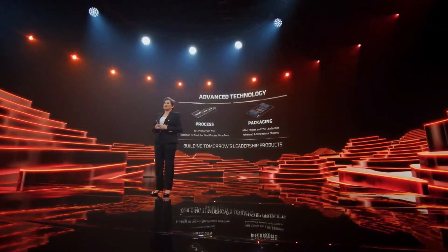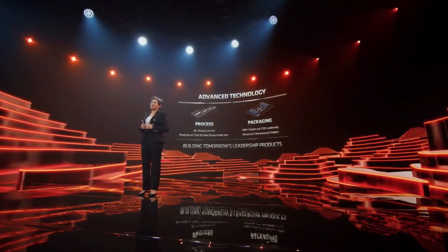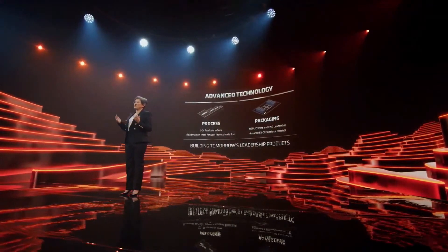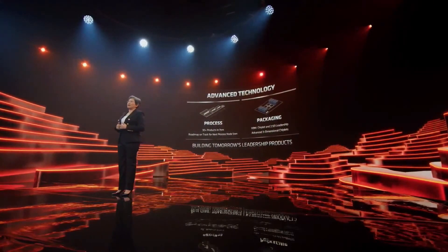We were early adopters of industry-leading 7nm manufacturing technology from TSMC. By now, we've delivered more than 30 products in 7nm across all of our markets. And our roadmap to 5nm technology is right on track, including our first Zen 4 products that will be available next year.